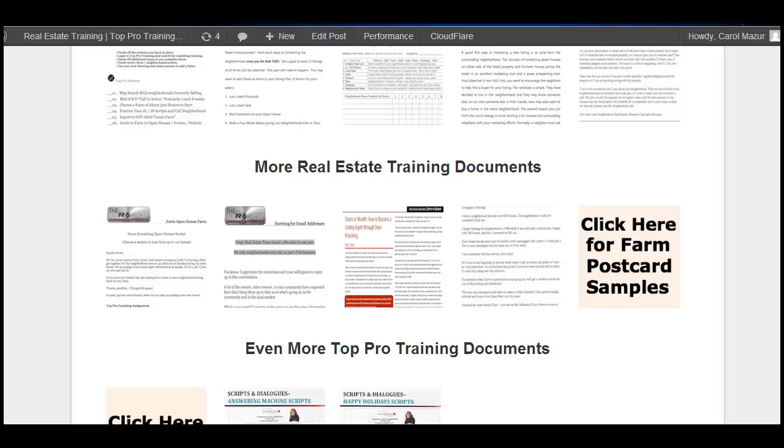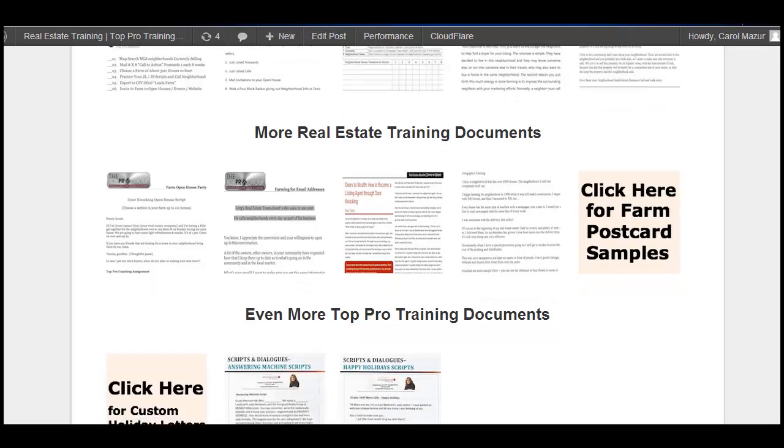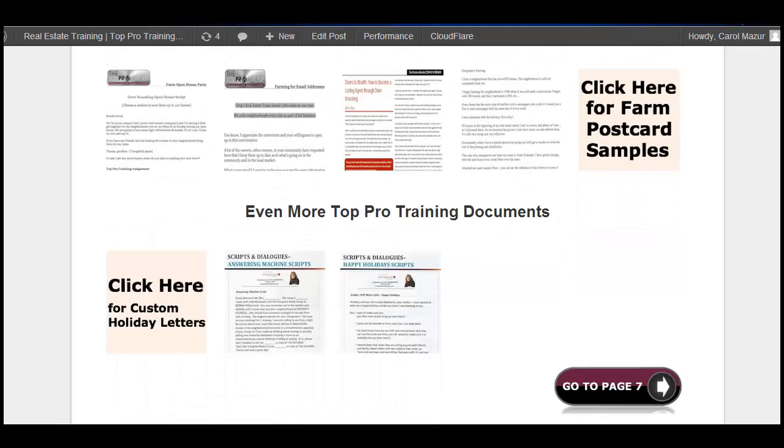And then I give you even more real estate training documents, postcard samples, letter samples, and scripts that were shared with me by top producers over my career as a sales training director for the number four company in their category in the nation.